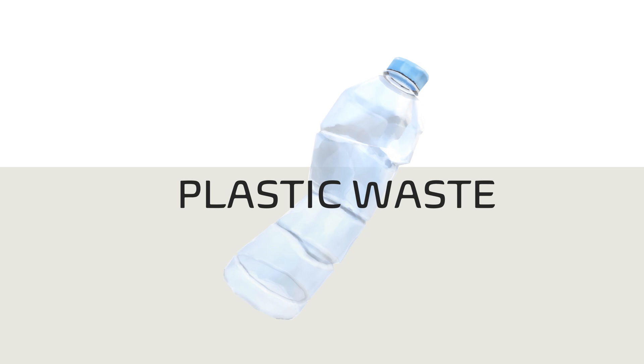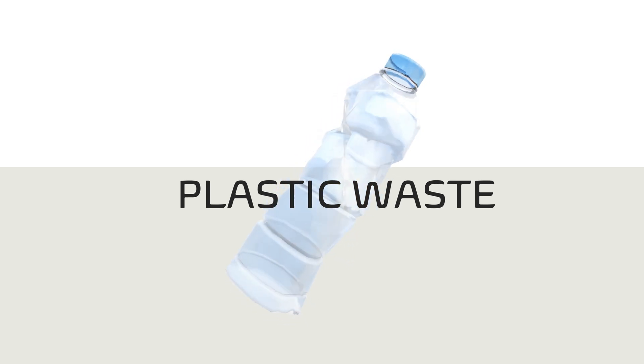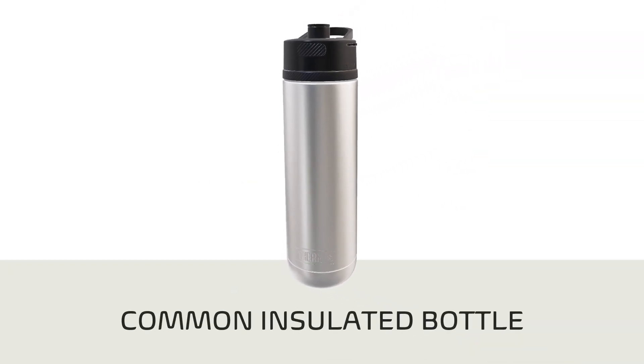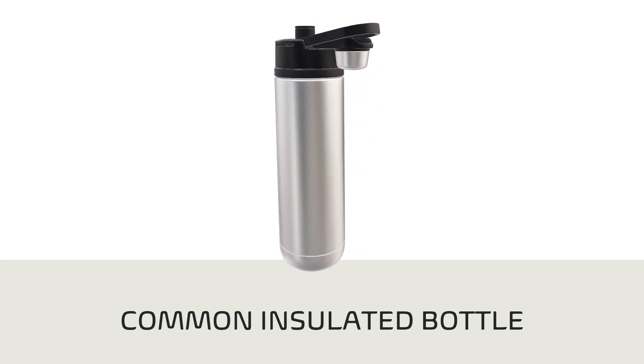Many people, especially the teens and Gen Zs, have reacted to this plastic epidemic by switching to reusable water bottles. Anywhere you go, you'll see an insulated water bottle, and some will even stand out due to the different accessories they have.